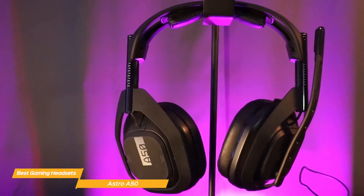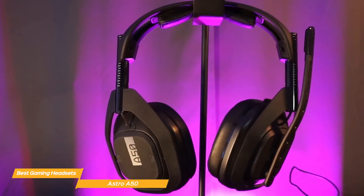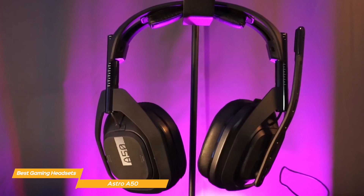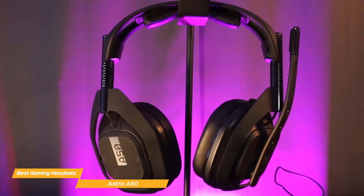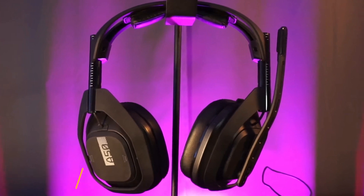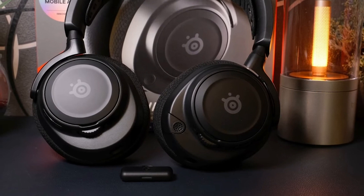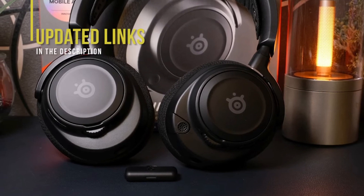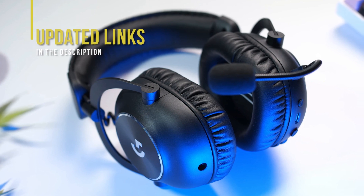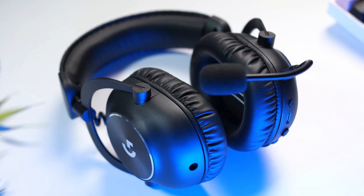In summary, the Astro A50 is a unique and premium gaming headset. Its combination of innovative base station for charging and wireless connectivity, superior sound quality with Dolby Audio, customizable audio profiles, and comfortable design makes it an exceptional choice. If you're interested in updated pricing on any of the items mentioned in this video, be sure to check out the links below, as prices update almost daily with sales and general price drops.